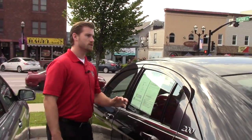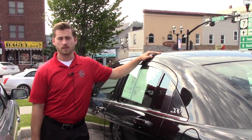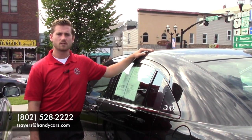If you have any further questions and would like to drive this vehicle, please feel free to give me a call or anyone else watching this video. Give me a call at 802-528-2222 or at TSeries at HandyCarters.com. Thank you.